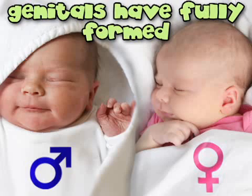By now, your baby's arms are proportionate to the body, although the legs still have some growing to do. And while you still can't see them just yet, your baby's genitals have fully formed by this week.